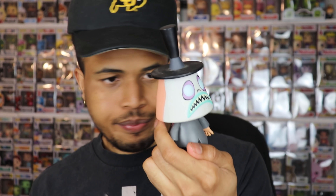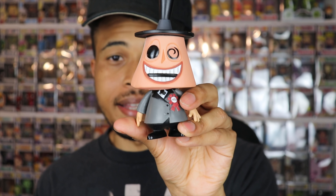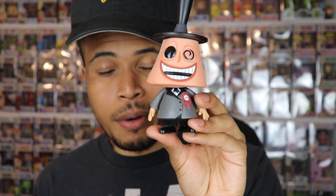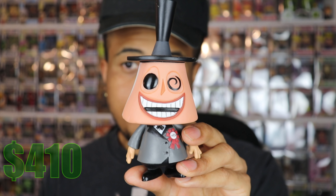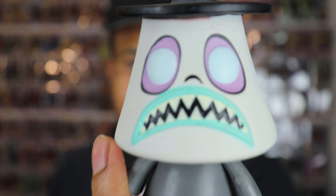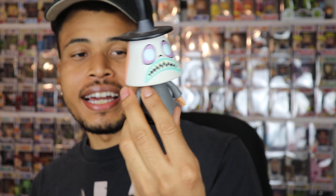This pop is extremely dope. It and Oogie Boogie would really be the only two Nightmare Before Christmas pops I wanted in my collection. I'm about to check this value fast — make sure I'm not tripping. This pop is going for on the Funko app... four hundred and ten dollars. Four hundred and ten dollars — that is crazy.